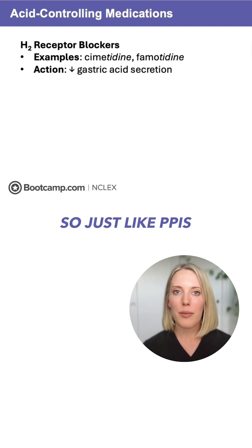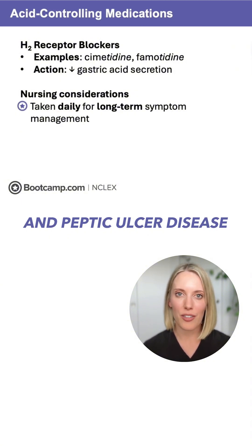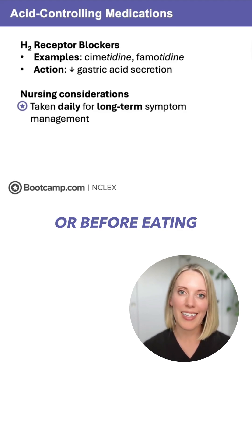So just like PPIs, these are taken daily for long-term symptom management of GERD and peptic ulcer disease, and they are most effective when taken in the morning or before eating.